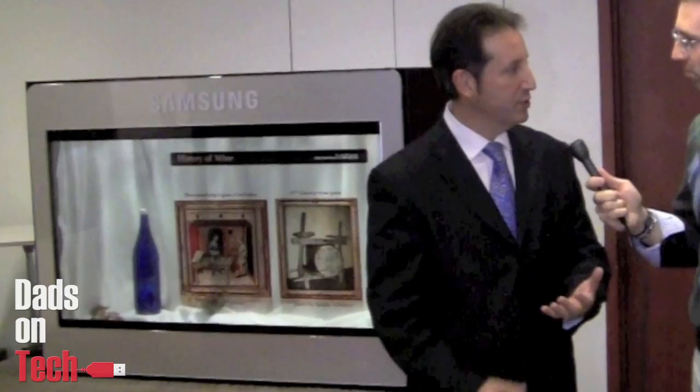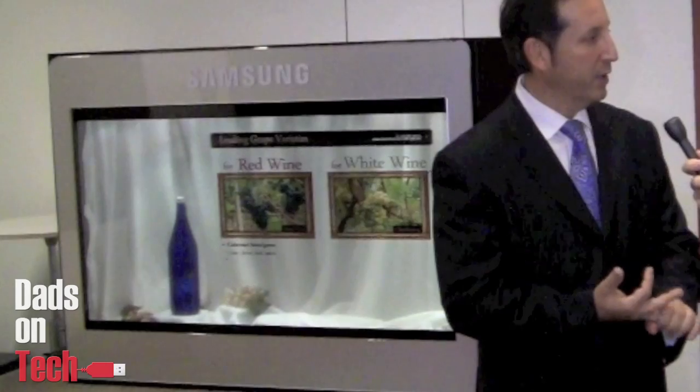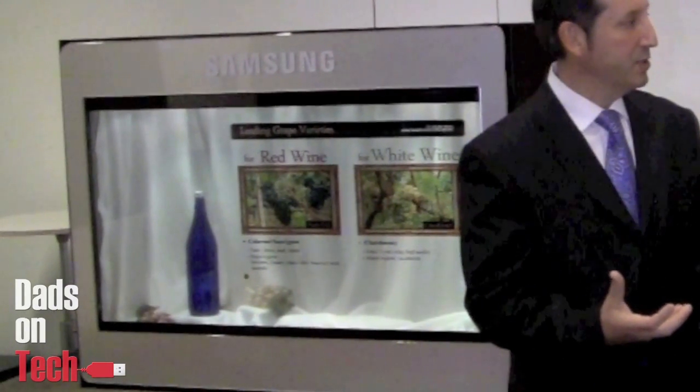This is like the Jetsons come to real life. What's really interesting about this is it's a transparent LCD, so when you're actually looking at the screen, you see through it. Today's technology uses a backlight — it's your cell phone, your notebook, your TV — which are great and amazing technologies.